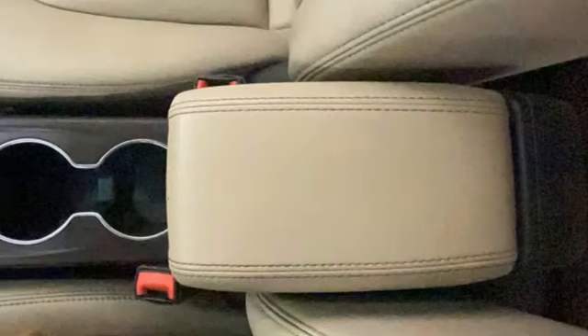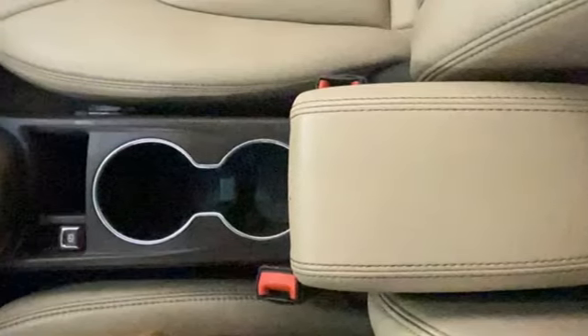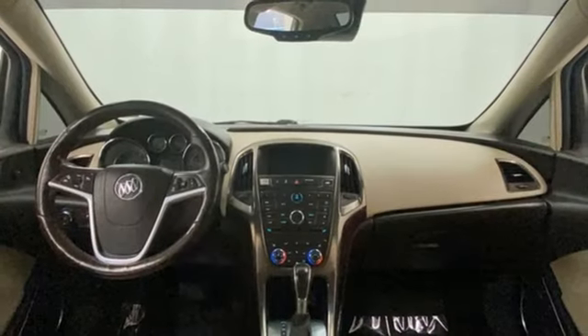Ecotech engine. Aluminum wheels. Gas pressurized shocks. And automatic transmission.